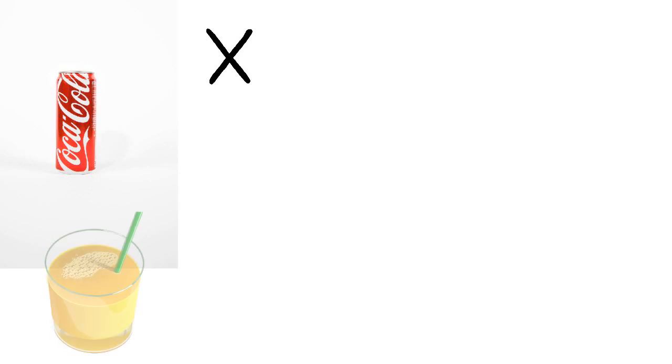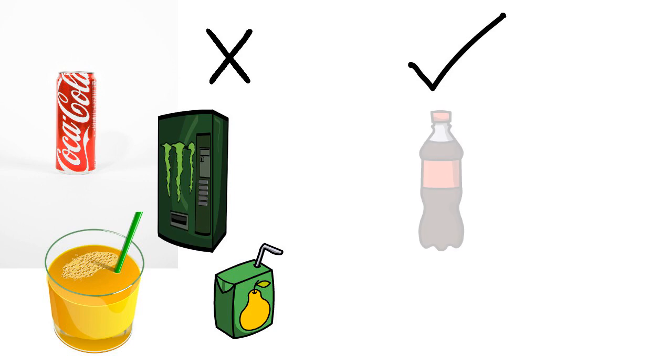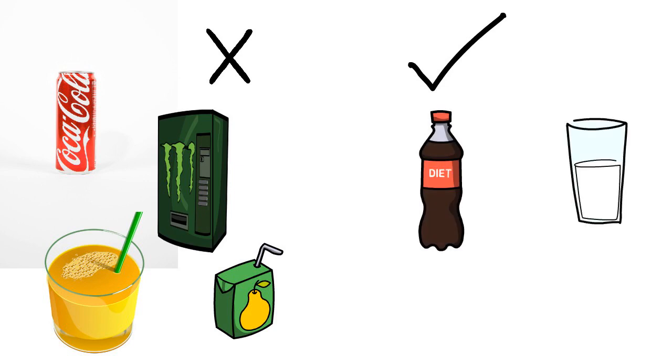Avoid any full sugar drinks such as Coca-Cola, lemonade, Lucozade, or any other form of energy drinks. In addition, fruit juices can contain high amounts of sugar as they no longer contain the fibre. You are better to swap these to diet or zero sugar versions of those drinks, water, or no added sugar cordial or squash.